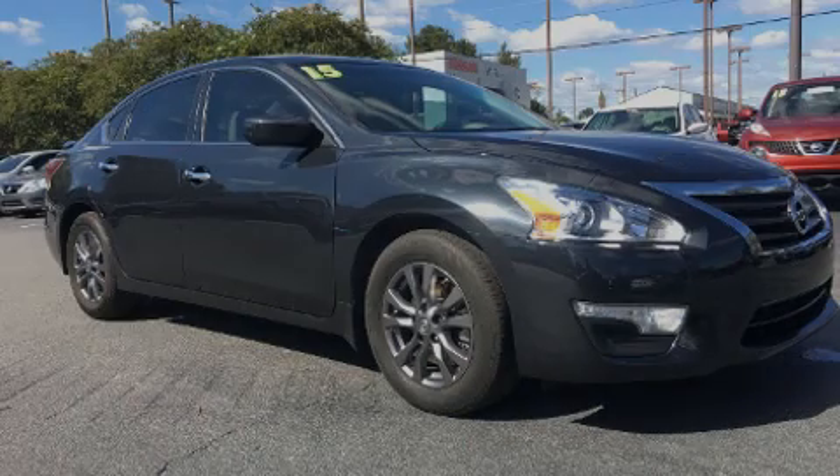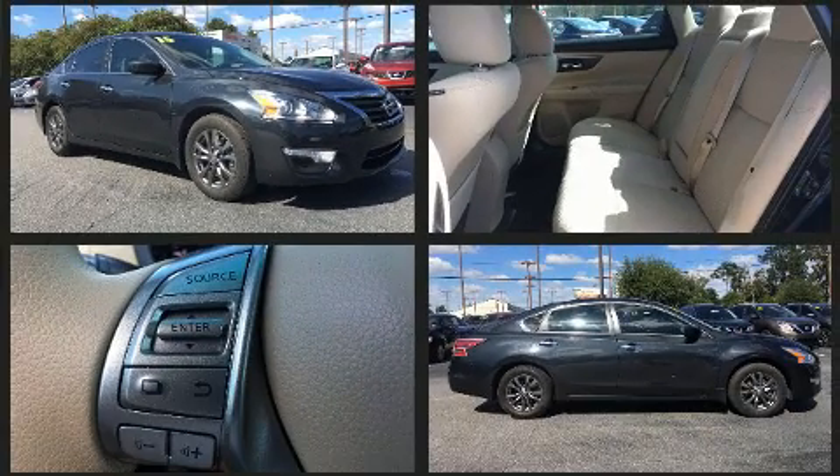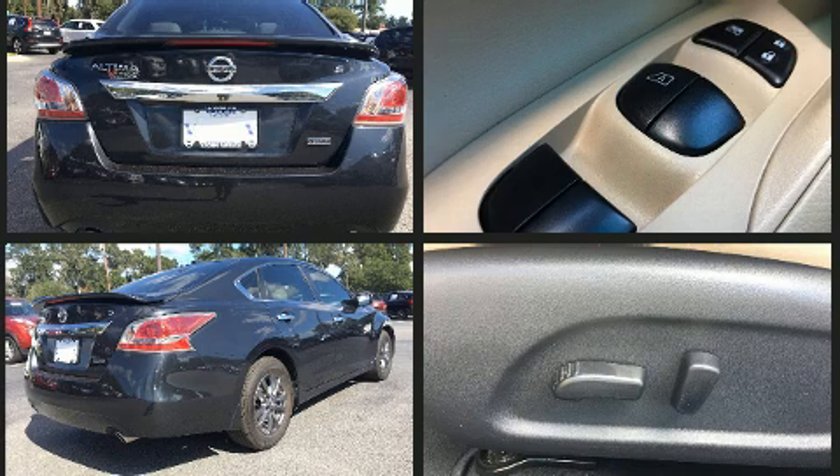Sensibility and practicality define the 2015 Nissan Altima. Under the hood, you'll find a four-cylinder engine with more than 170 horsepower. And for added security, dynamic stability control supplements the drivetrain.